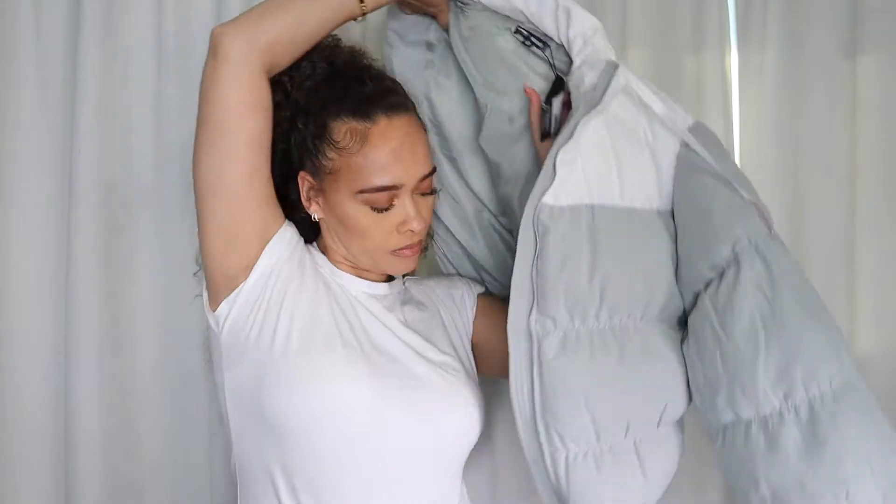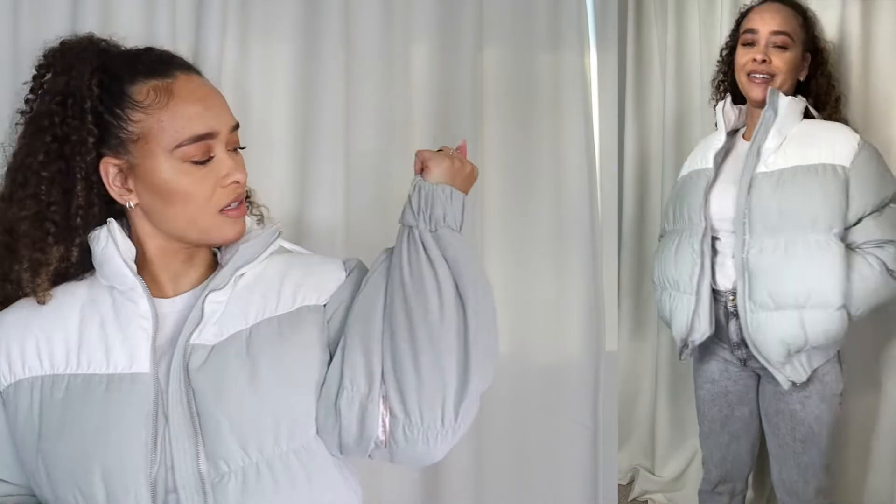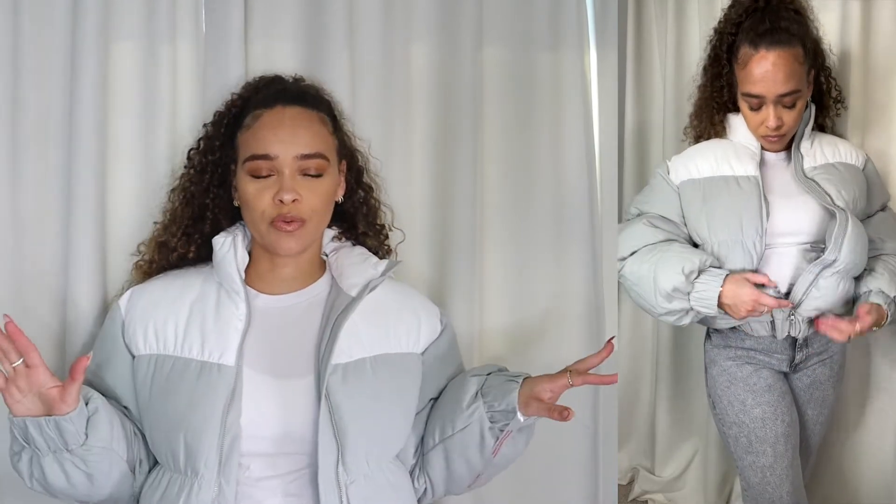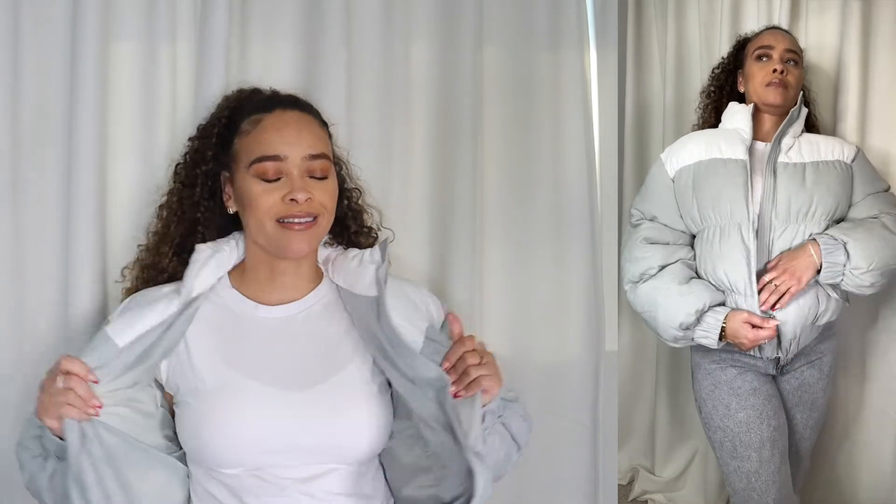Last but not least — oh my god, this is beautiful. I have one last puffer to share. It has a little color blocking on it: white on the top, and then like a gray-green everywhere else. The quality of this jacket is so freaking nice — I wish you could feel it. What is this material? It's like a couch, or a new car. The quality is insane, it's so stinking nice. Very similar to the first one I showed you — it is very big and poofy, and these jackets just feel like down pillows. They are so soft and cozy.